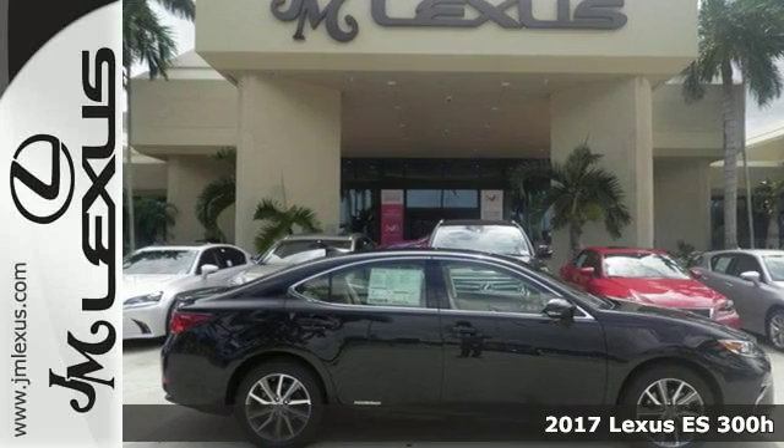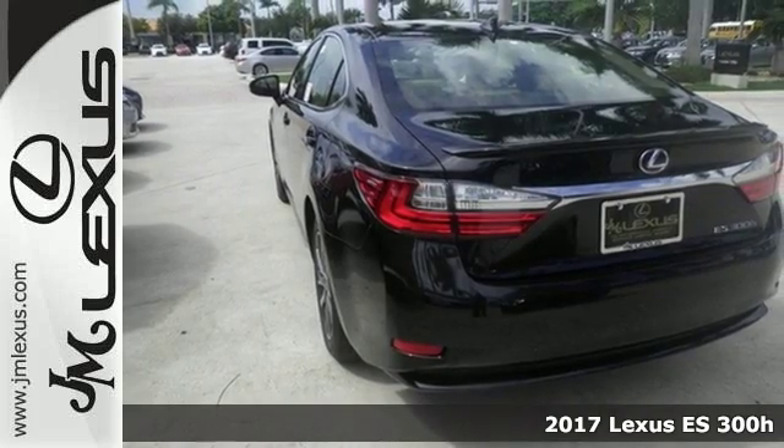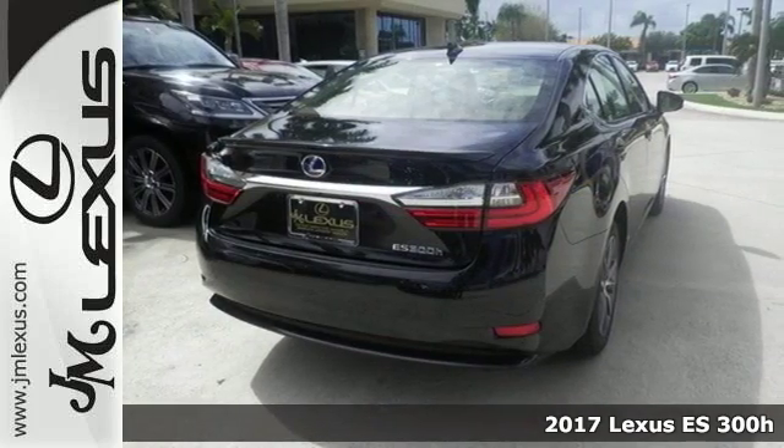Here's a 2017 Lexus ES300H. This luxury hybrid sedan is as much fun to drive as it is roomy, comfortable and efficient.